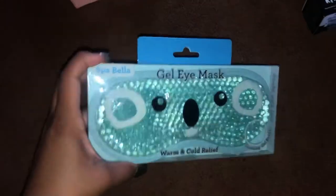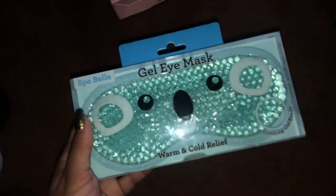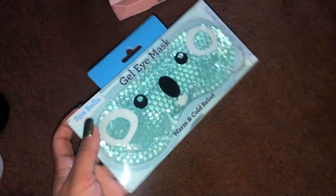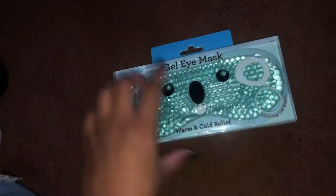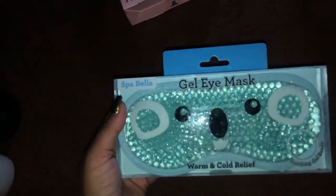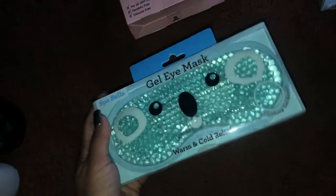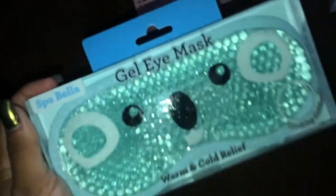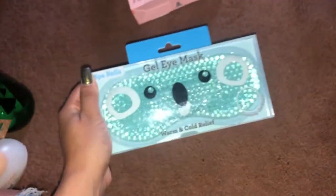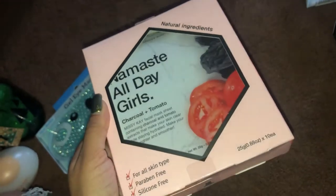Next is this eye gel mask by Spa Bella — you can do it warm or cold. It's so cute with a little koala on the front. I use these very often to de-puff my eyes and rejuvenate them — it's always a must-have for me. This one was four dollars.